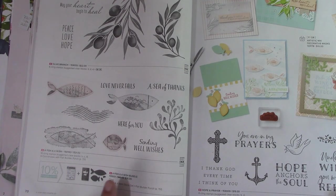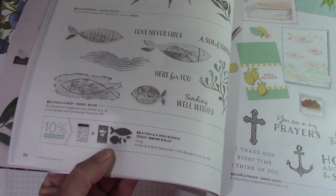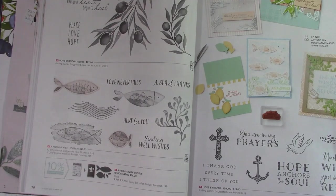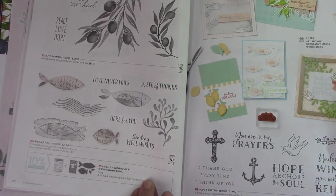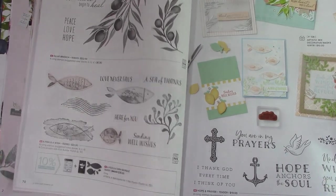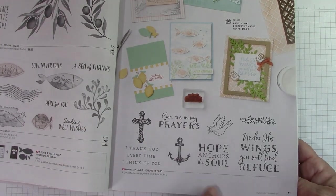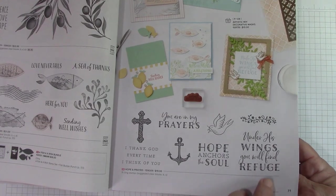Fish a Wish Bundle — this is so cute. I like these fish. It has a punch — a fish punch! I really like these fish. A Sea of Thanks. Love Never Fails. Hope and Prayer — I love the anchor right here and the dove. Isn't that pretty? Really pretty stamp set.